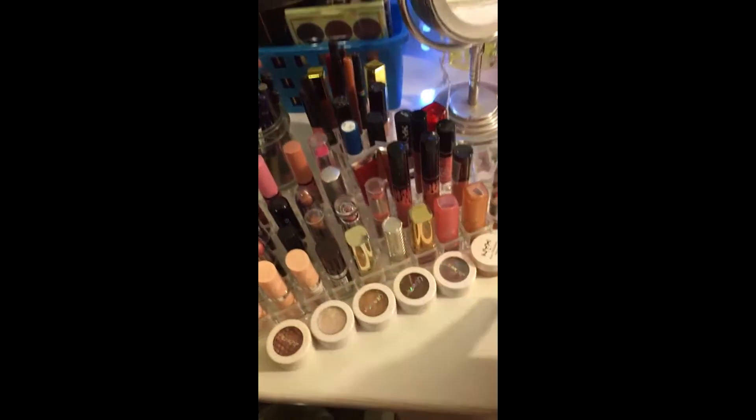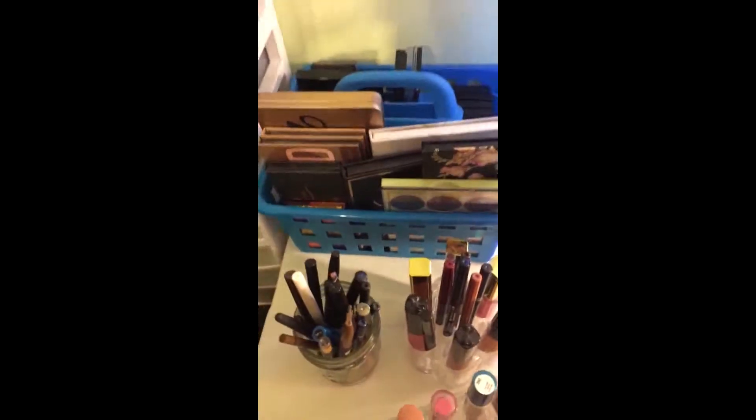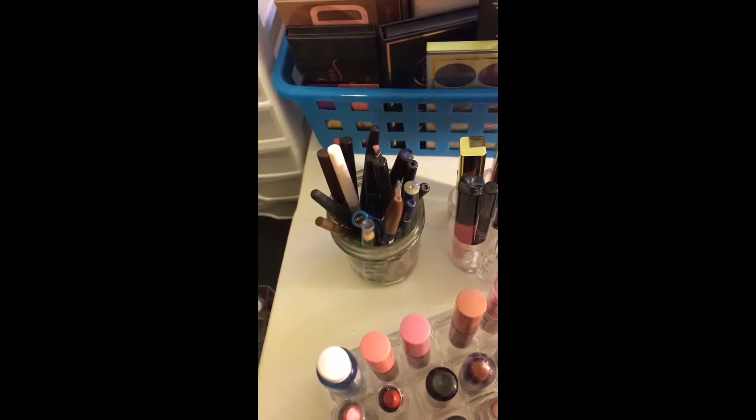These are all my lipsticks right here. I have all my ColourPop eyeshadows. All my palettes are back there. More lipsticks, and liners and eyeliners are here.